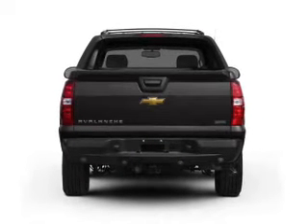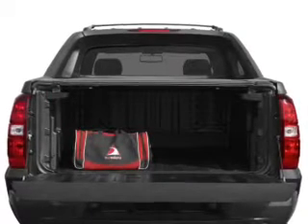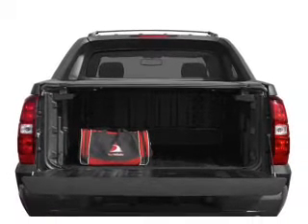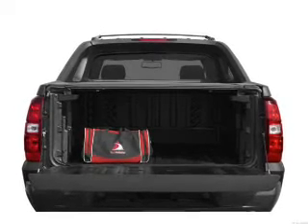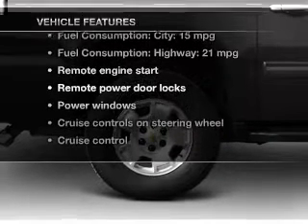Treat yourself to the splendor of a premium sound system. The anti lock braking system will help deliver you safely to your destination. Heated seats offer comfort in cold weather, and memory settings are one of many features. Plus enjoy these notable features that are included in this vehicle.